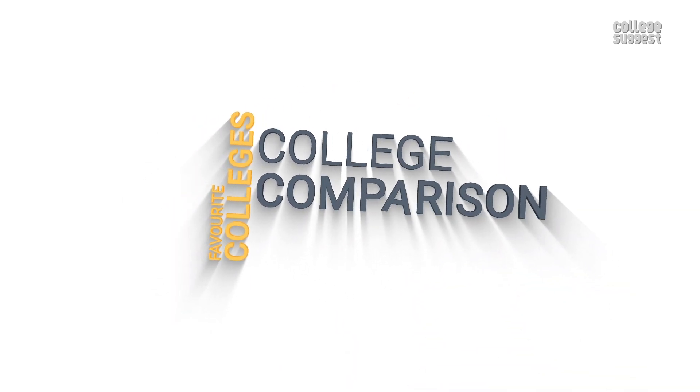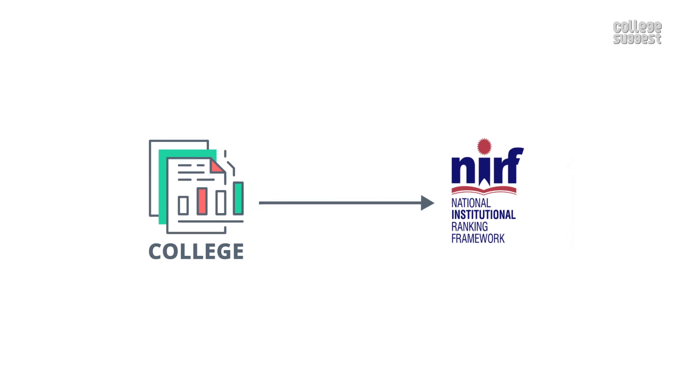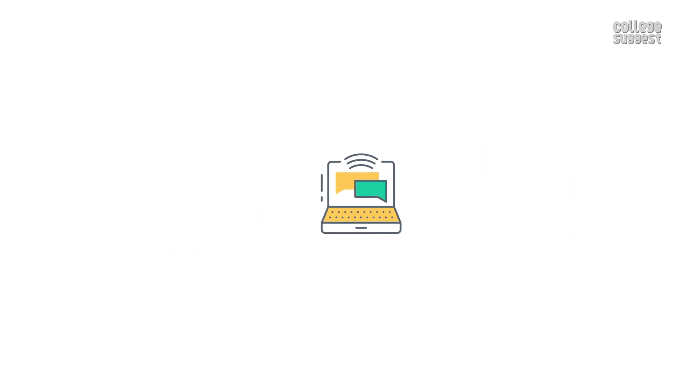Click on the subscribe button and the bell icon to receive notifications on your favorite college details, college comparisons, courses, careers, and so much more. As always, we will only consider the facts that are submitted by the college to the NIRF for the 2020 ranking. We'll leave the link in the description below.